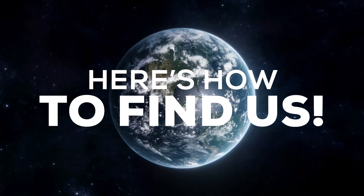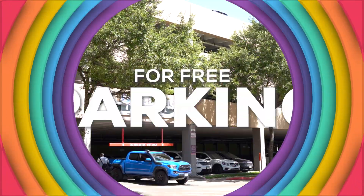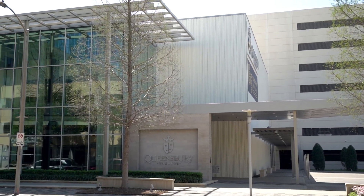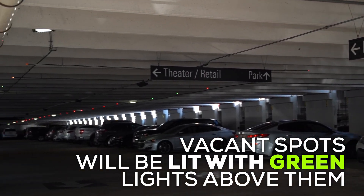Feeling lost? No worries — here's how to find us. Our City Center location is located right off the side of Queensberry Lane meeting the Texas Beltway 8. For free parking, we recommend locating City Center Parking Garage, also located on Queensberry Lane across from the Queensberry Theater. Free parking can be found past the second level, and vacant spots will be lit with green lights above them.